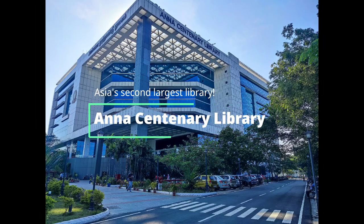The Anna Centenary Library is Asia's second largest library. Let us look into the place today.